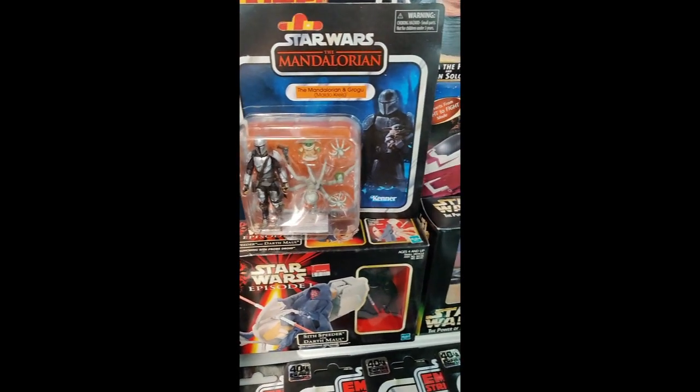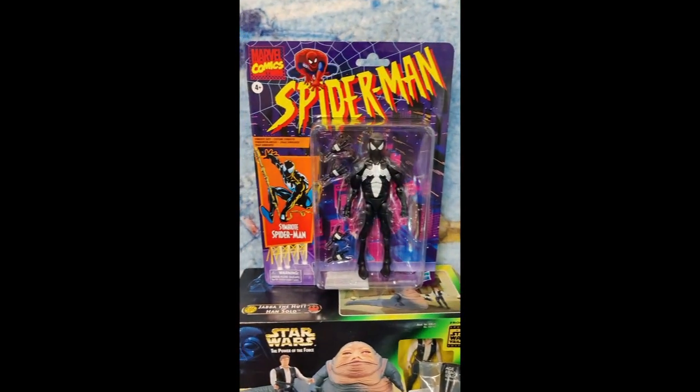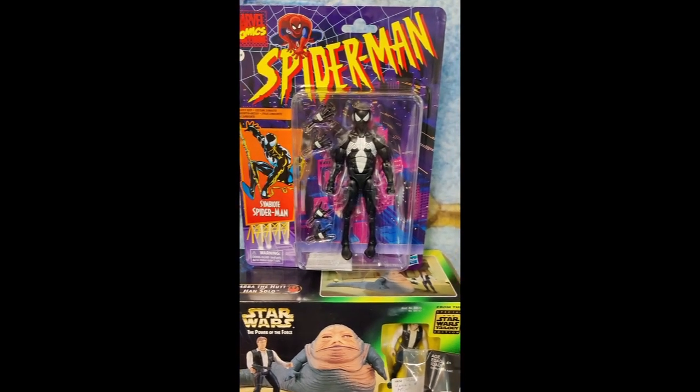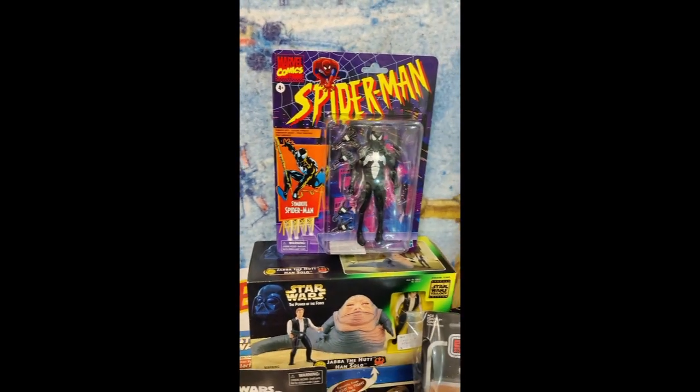Mandalorian from Maldo Kreese — probably said that wrong, but it's all good. And look at this one, I know it's hard to find. Sold out. Symbiote Spider-Man just came out. Great piece. That'll be going up.